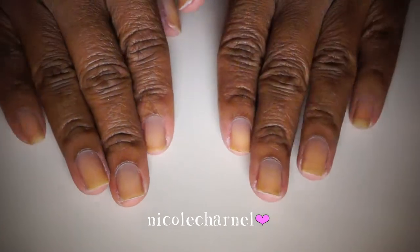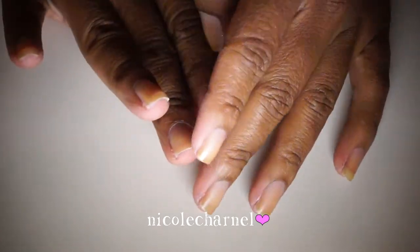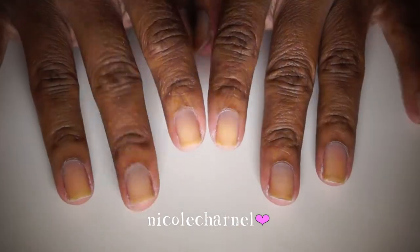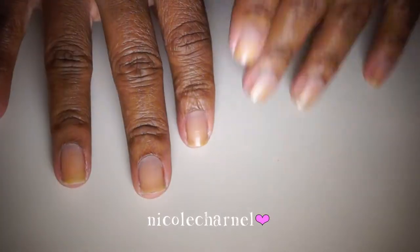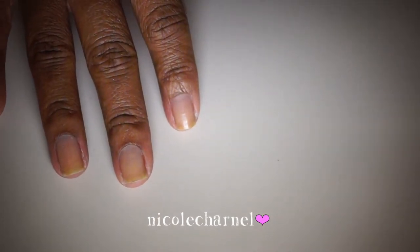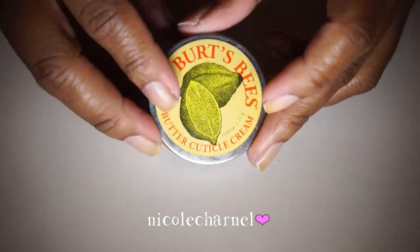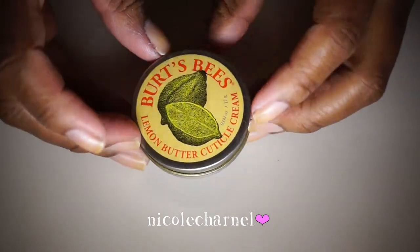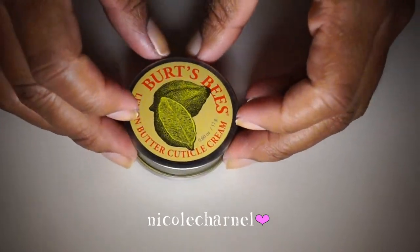My nails are cut and filed. I'm not a perfectionist when it comes to filing — I just do the best I can. The next step is cuticle oil. My favorite cuticle product right now is actually a cuticle cream — this is by Burt's Bees.